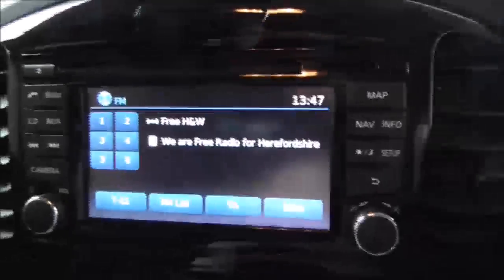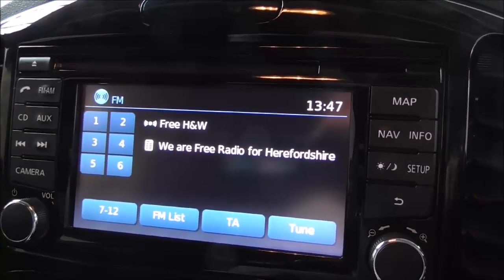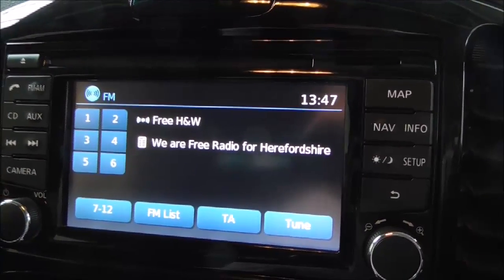We've got our Nissan Connect system. It's got built-in maps and navigation along with FM and AM stations, CD input along with auxiliary, USB and Bluetooth functionality.